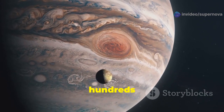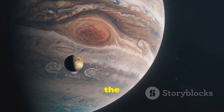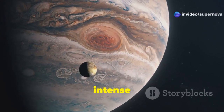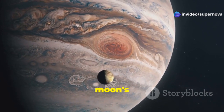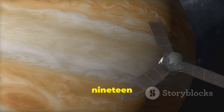Io's surface is dotted with hundreds of active volcanoes, making it the most geologically active body in the solar system. The images and data sent back by Voyager 1 revealed the intense volcanic activity, with plumes of sulfur and other materials reaching high above the moon's surface. Voyager 2 followed suit, reaching Jupiter in July 1979.